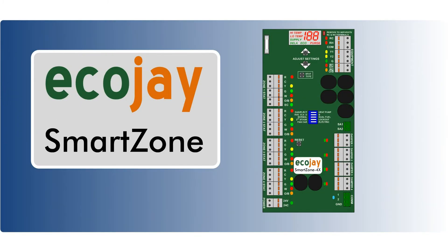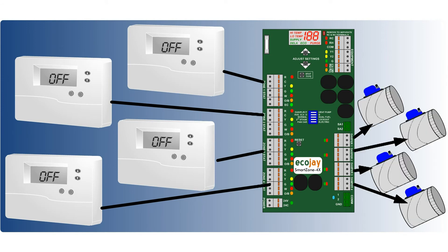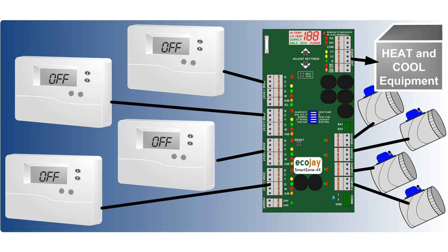The last part of the zoning system is the smart zone controller, the brains behind zoning. The thermostats are connected to the smart zone controller. The controller then opens or closes each damper as necessary. The smart zone controller also operates the central equipment, turning on heating and cooling in place of the standard single thermostat.